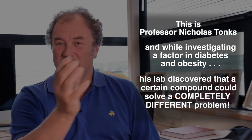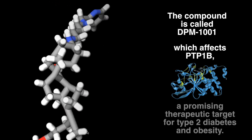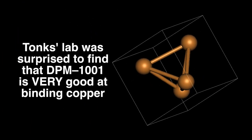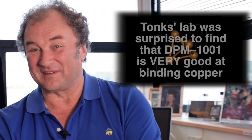This is a fantastic opportunity, and this is really what academic research is all about. So then what would be the process that copper would be important for? That's something to think about, and so Wilson's disease comes in at this point.